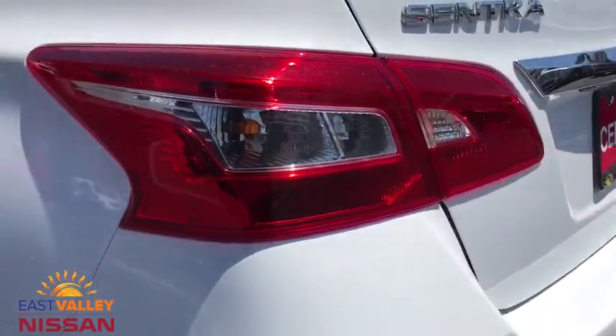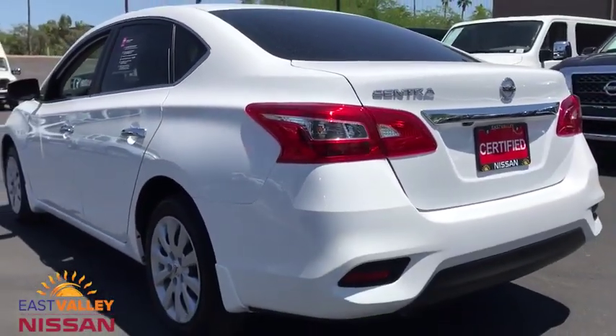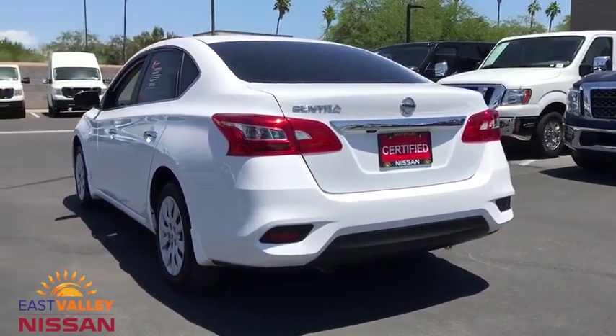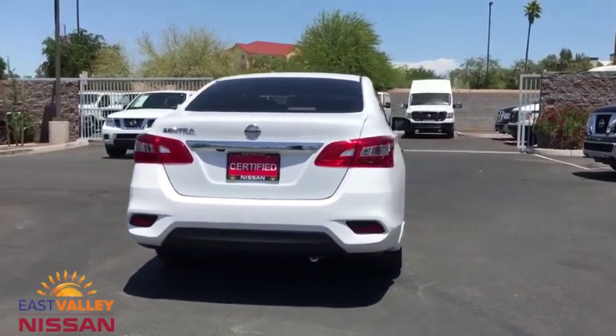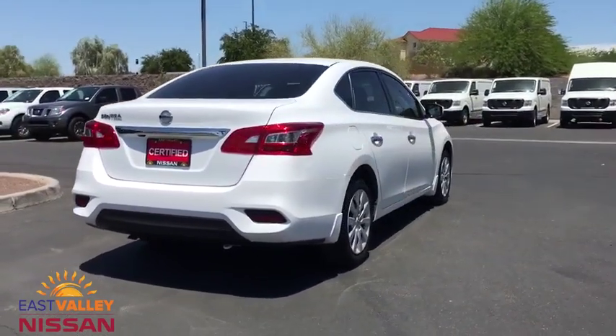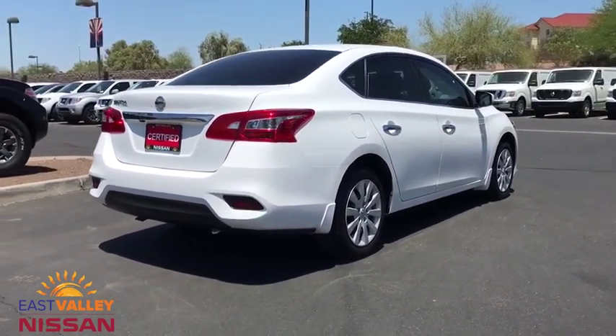Here are some of this vehicle's great options: backup camera, steering wheel audio controls, anti-lock braking system, traction control, stability control, keyless entry, Bluetooth, power steering, adjustable steering wheel, cruise control.